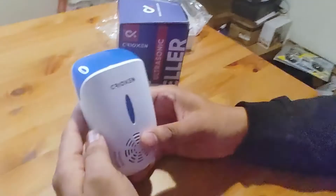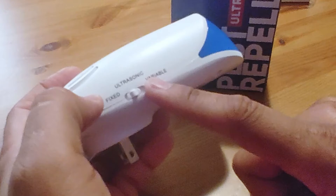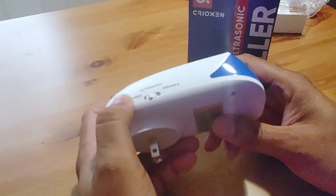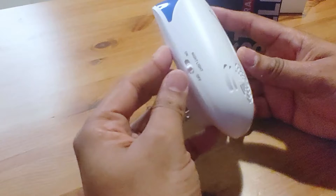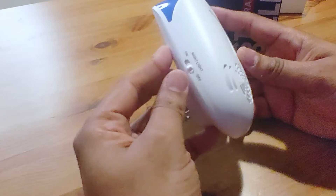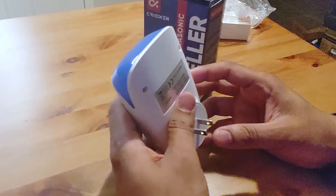This product looks sharp. On the side it has settings: fixed, ultrasonic, and variable — the variable will change the frequency, probably for different kinds of animals. On the other side there's a night light, so you can leave it on in the room. It says you can use it in bedrooms, living rooms, the kitchen, the office, warehouses, hotels, et cetera.